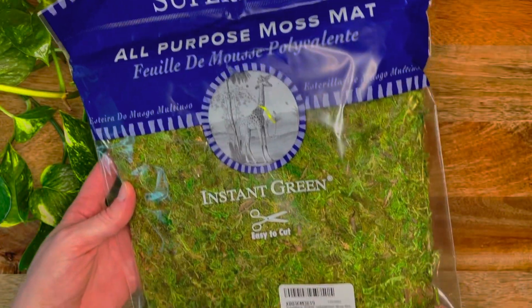Moving on to Amazon purchases. This is moss — like peel and stick moss in a sticker sheet format. I don't fully remember what I bought this for — this is my problem. I have too many ideas for stuff that I want to make, so I'm constantly buying new things because I like to keep it fresh. I like to have things to choose from when I'm feeling artsy. I do like moss, so I think I'll use it eventually.